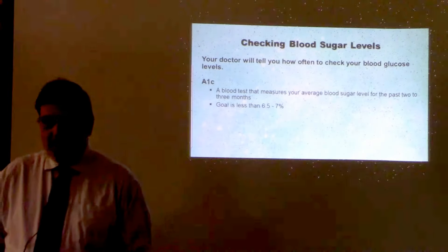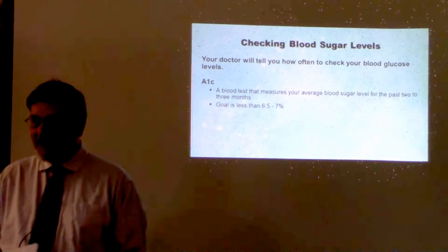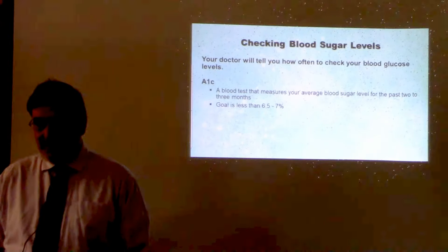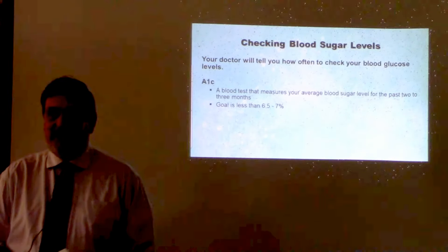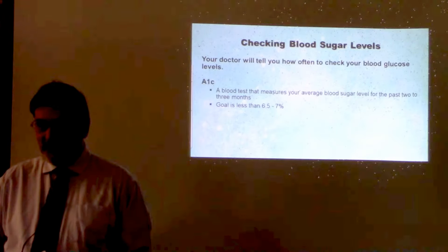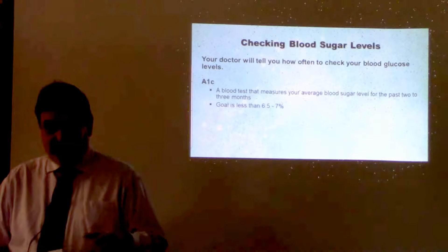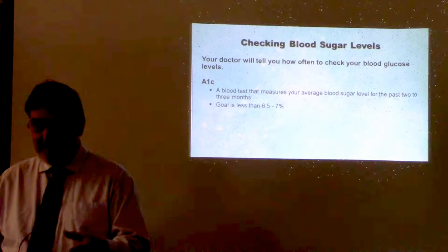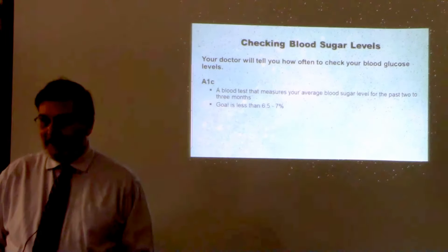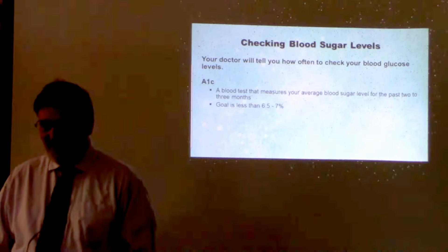If you're controlling your blood sugar just with diet and exercise and your diet changes on vacation, maybe you need to change the exercise. If you're taking medications, maybe there has to be an adjustment; if you're on insulin, maybe you need to increase the dose. If you eat more and adjust the insulin to compensate for those extra carbs and calories, but that energy doesn't get burned off, the body stores it as fat. So trying to compensate by taking more insulin is going to lead to weight gain, which you don't really want.